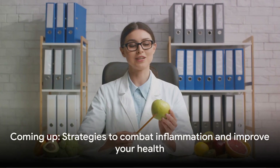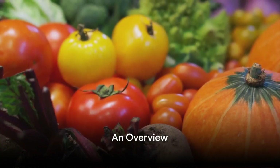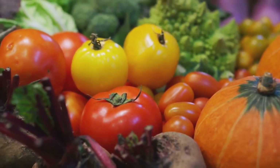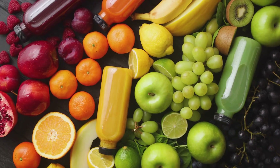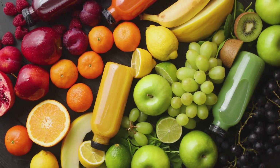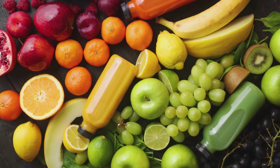One potent weapon against inflammation lies in your kitchen — your diet. When we say diet, we're not talking about restrictive eating or fast weight loss. Instead, we're introducing a lifestyle choice: a way of eating that prioritizes foods known to help reduce inflammation.